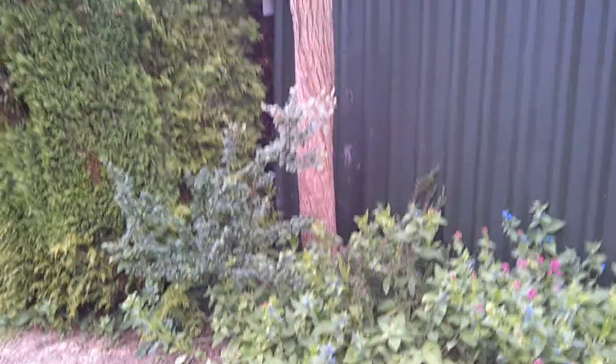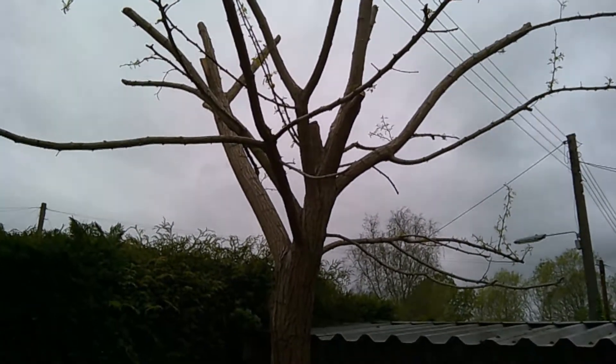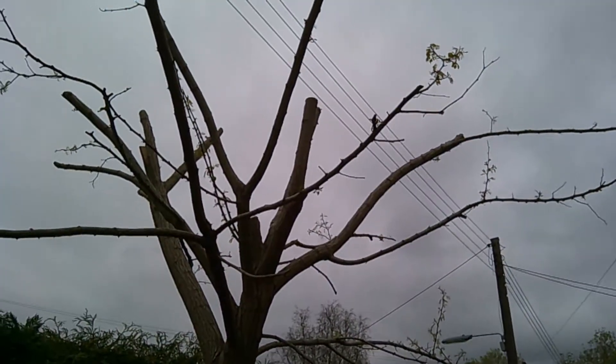Here's the tree, it's now starting to produce some new branches, some new leaves, which is good. It means it's not dead, which I'm very happy about.